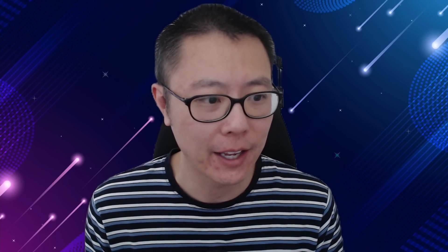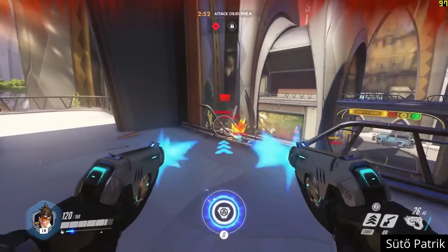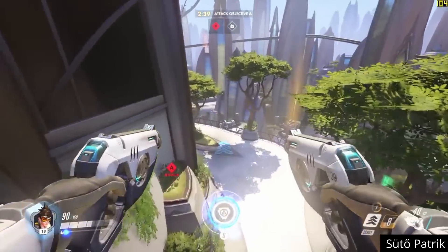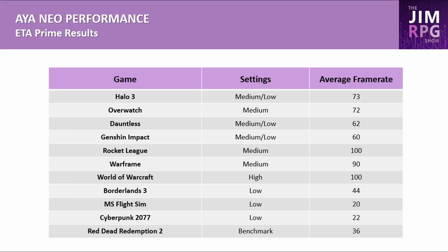ETA Prime's Aeon Neo benchmark video showed: Halo 3 on medium-low settings at 73 FPS average, Overwatch on medium at 72 FPS, Dauntless on medium-to-low at 62 FPS, and Genshin Impact on medium-to-low at 60 FPS. For these games on the Steam Deck, performance could reach into the hundreds of FPS — so you'd either raise settings to high or reduce power to conserve battery, since exceeding 60 FPS on a 60Hz screen has diminishing returns.